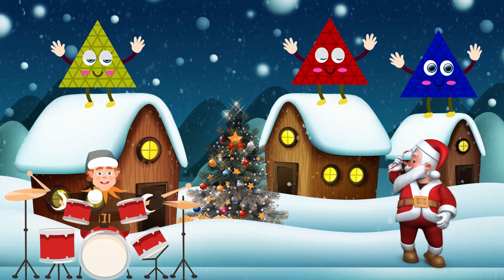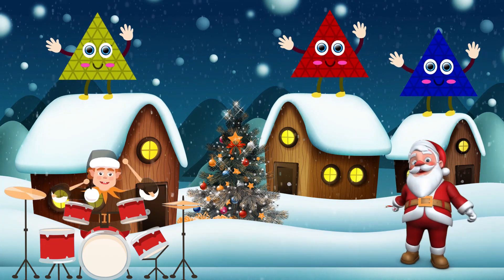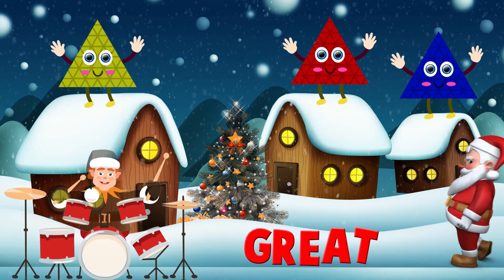Here comes the triangle! Triangle. That triangle's colors are yellow, red, and blue. Great!